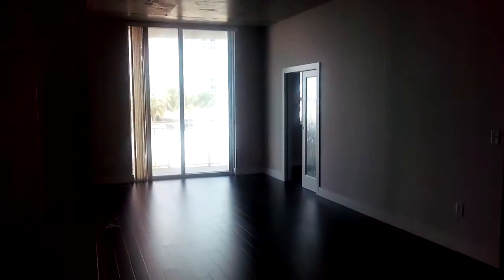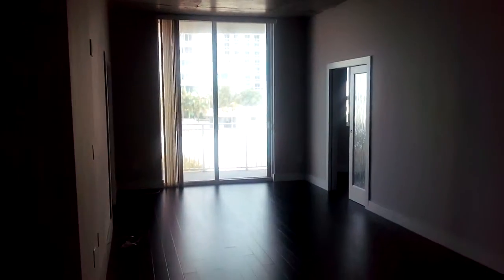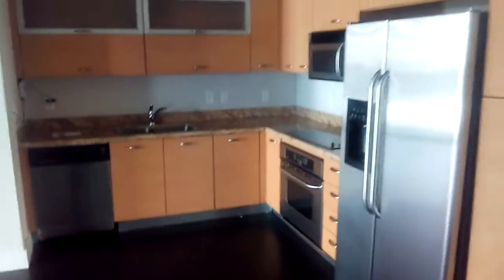Hey guys, this is unit 703 at Uptown Lofts. Here we go into the unit. To the left is the washer and dryer. To the right is the kitchen.